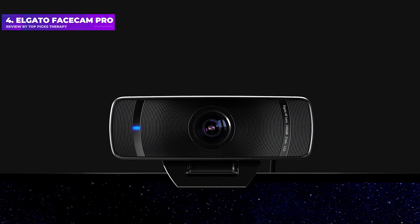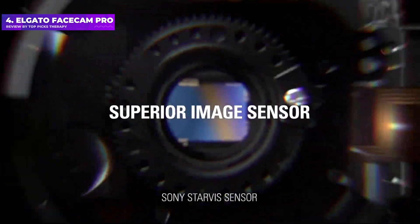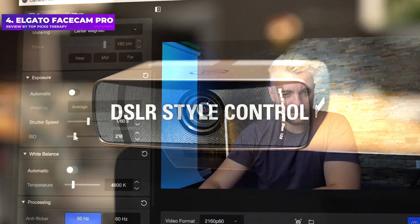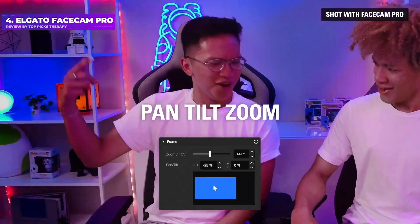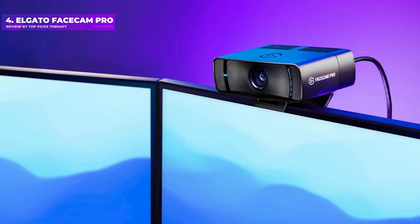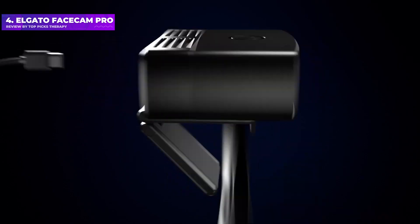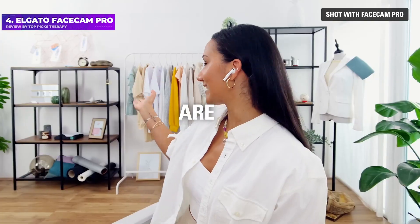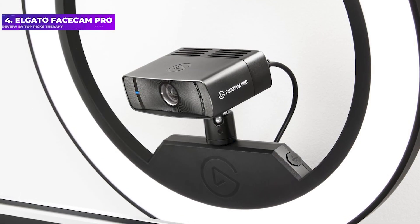The Facecam Pro's design isn't particularly impressive — it's bulky, boxy, and large — but the webcam is relatively lightweight and easy to maneuver, whether you place it on the included monitor mount or attach it to a tripod. It does lack a physical privacy cover, which seems like a pretty big oversight given how incredibly detailed and high-depth the webcam's picture is, especially since the standard Elgato Facecam came with one. The Facecam Pro retails for $299 and is a good option for professional streamers and content creators who need 4K/60fps video and are already part of Elgato's streaming ecosystem.